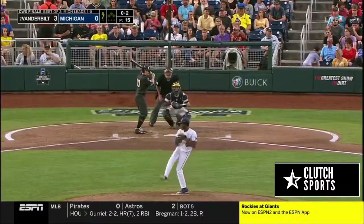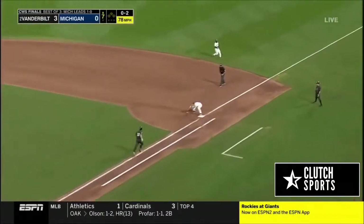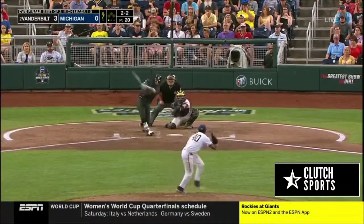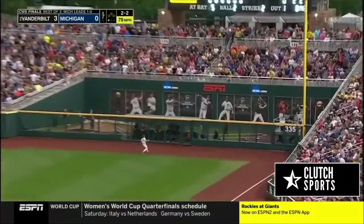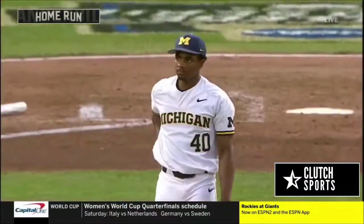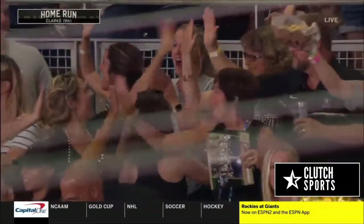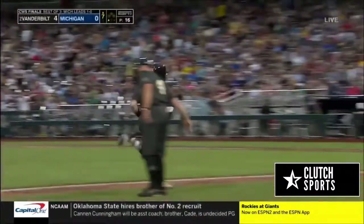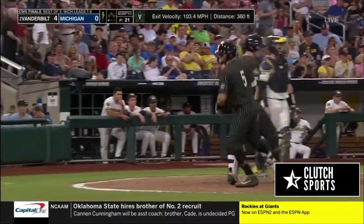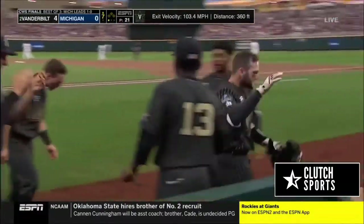Great catch. This one is hammered down the line to right with some carry on it — and it is over the wall. A home run for Phillip Clark! You can see the former coach at Vanderbilt football-wise — now Penn State. Franklin is right there; they became very good friends while they were at Vanderbilt. But Clark's home run makes it a 4-0 Vanderbilt lead.